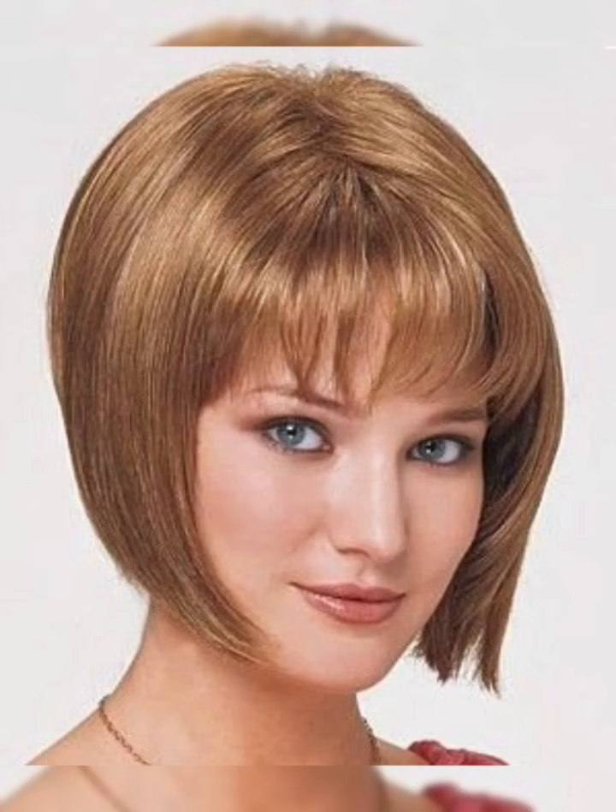One of the key features of the classic bob is its simplicity. This style is typically straight and sleek, with the hair being styled using a flat iron or blow dryer. The classic bob can also be customized with bangs, which can be blunt or side swept depending on preference.